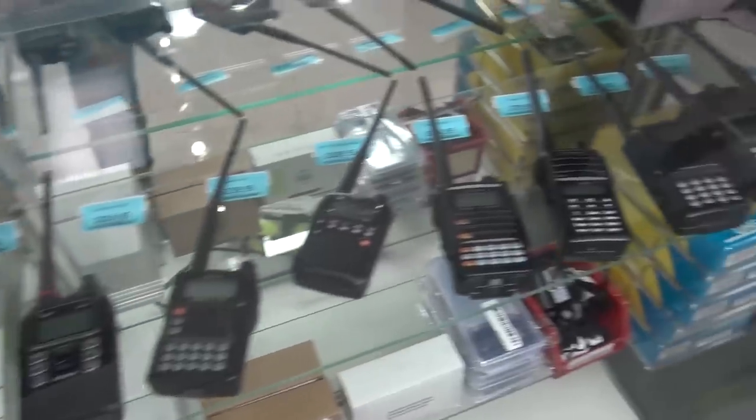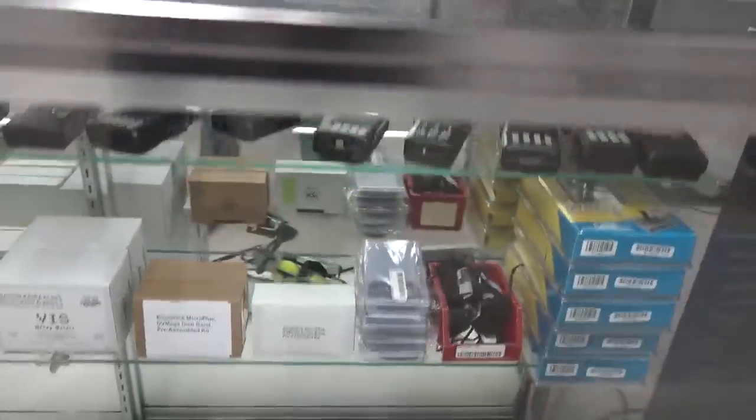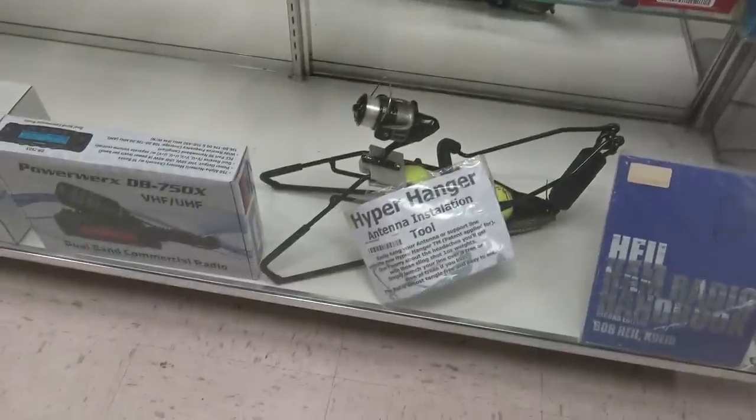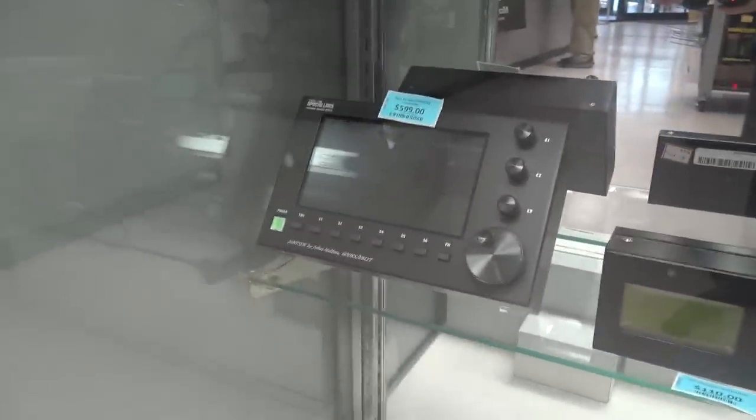More stuff here — Yaesu and Icom handhelds, a hyper hanger antenna installation tool, the Antwino antenna analyzer, and an Apache Labs controller.